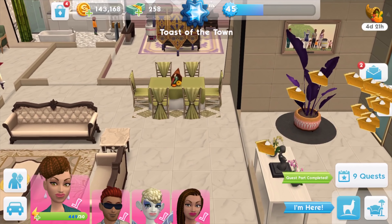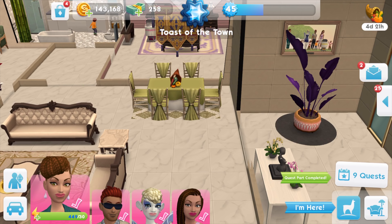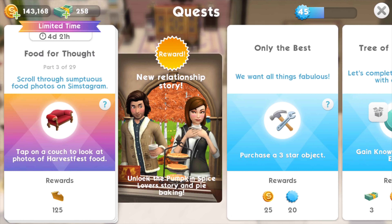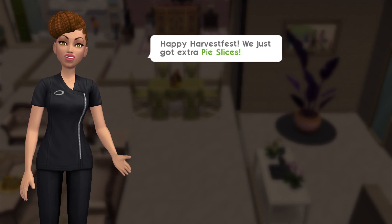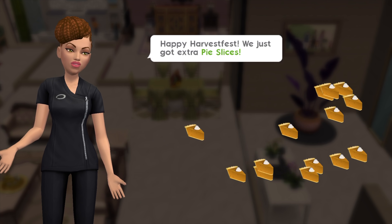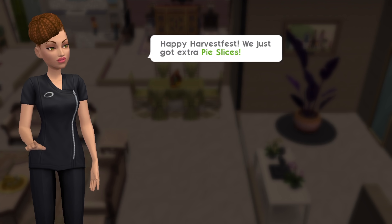It works just like the last event — it fills up every few hours — so I'm just going to collect and move on to the next task. Happy Harvest! We just got extra pie slices. Thank you very much, Pico.